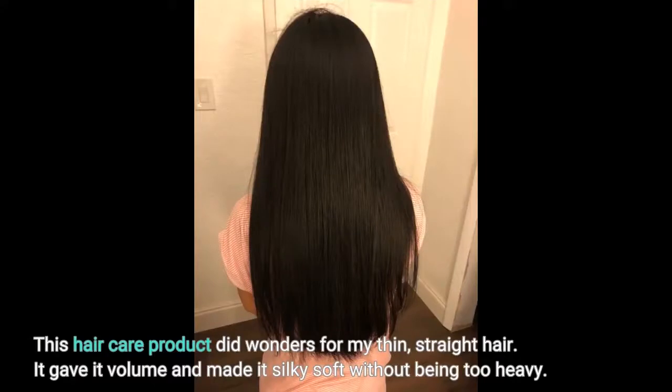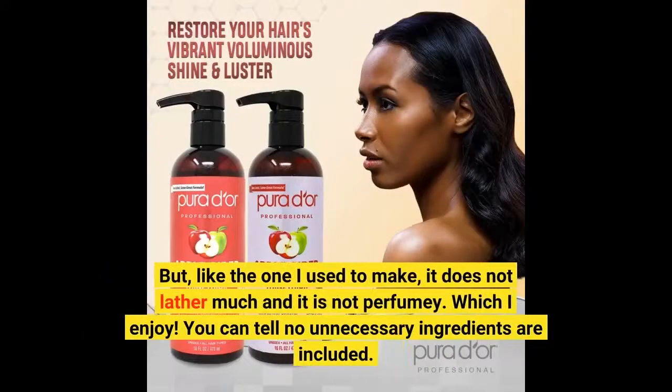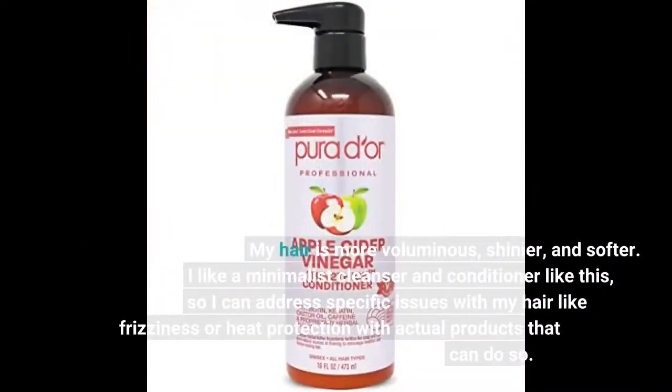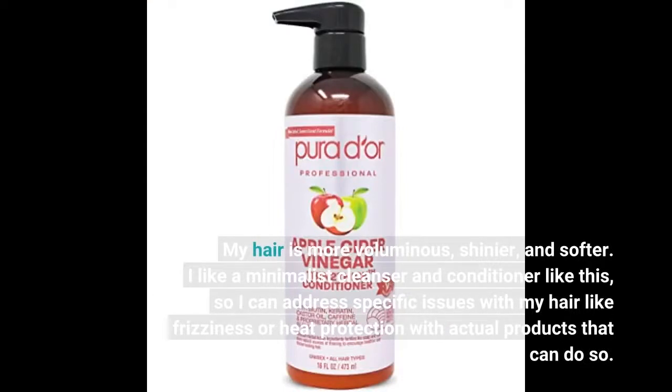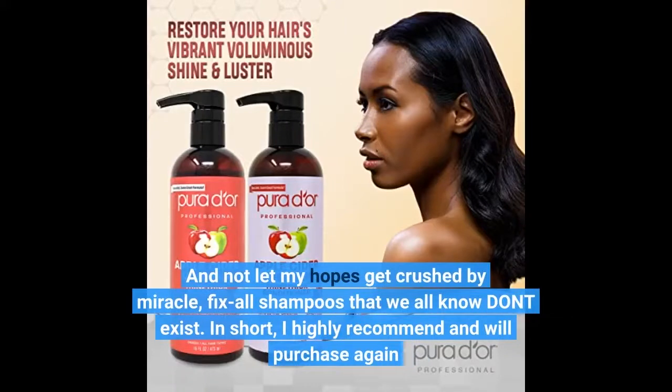This hair care product did wonders for my thin, straight hair. It gave it volume and made it silky soft without being too heavy. I used to make my own shampoo using ACV and baking soda. It goes without saying, this shampoo both cleans and smells better than the one I used to make. But like the one I used to make, it does not lather much and it is not perfumey, which I enjoy. You can tell no unnecessary ingredients are included. My hair is more voluminous, shinier, and softer. I like a minimalist cleanser and conditioner like this, so I can address specific issues with my hair like frizziness or heat protection with actual products that can do so, and not let my hopes get crushed by miracle fix-all shampoos that we all know don't exist.